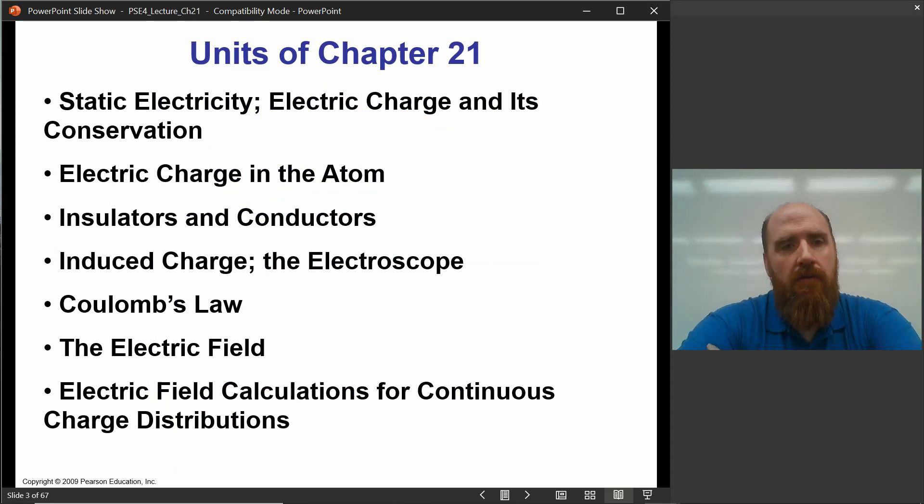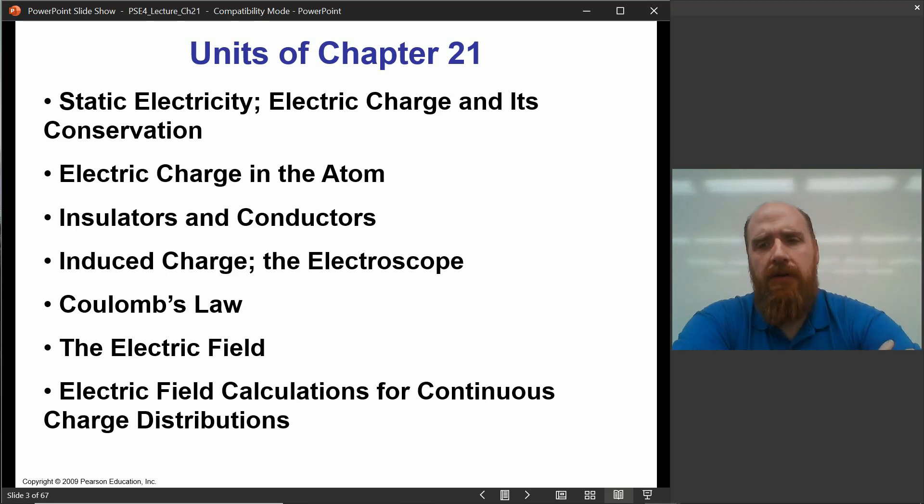Topics we're going to cover in this unit: static electricity — static just means in equilibrium; conservation of charge; electric charges in an atom; insulators and conductors; charge induction and using an electroscope to measure it; and how to measure the force between two charges. The model for that is Coulomb's Law. That's probably where I'll cut this first lecture off. Electric field and field lines will come in the second lecture.